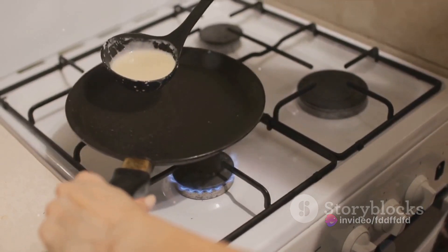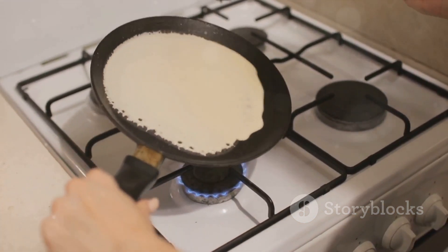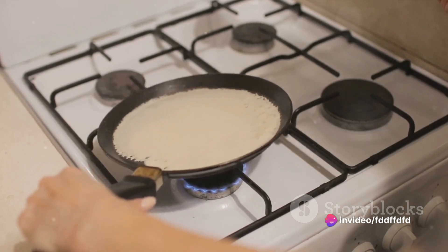Next, in a separate bowl, combine one cup of milk, one large egg, and two tablespoons of melted unsalted butter. These wet ingredients will give your pancakes their signature moistness and richness.